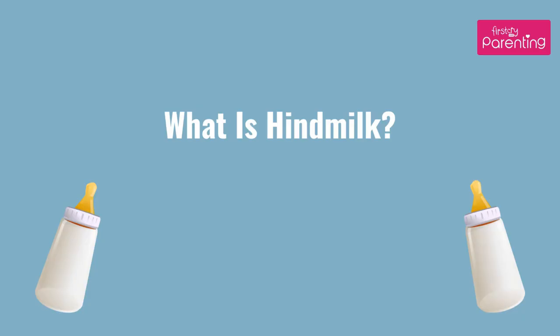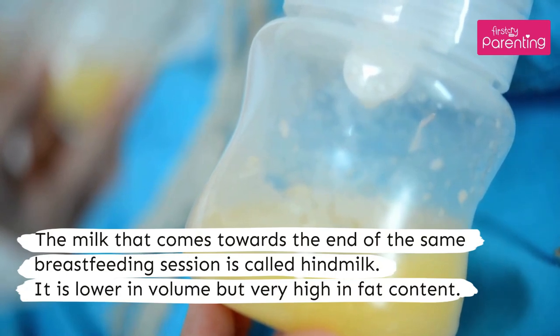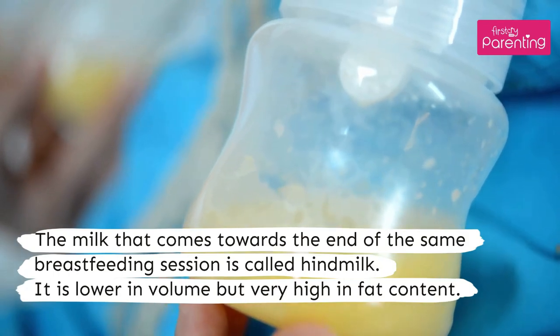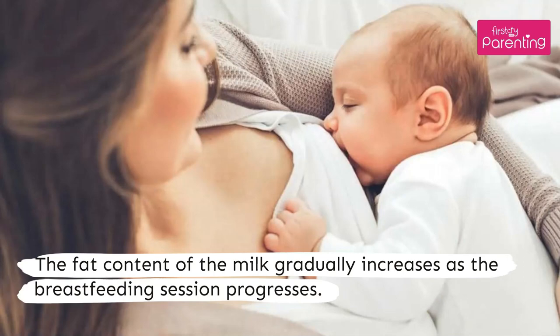What is hindmilk? The milk that comes towards the end of the same breastfeeding session is called hindmilk. It is lower in volume but very high in fat content. The fat content of the milk gradually increases as the breastfeeding session progresses.